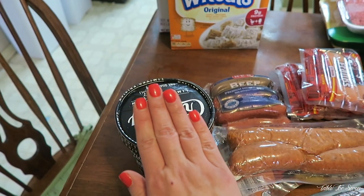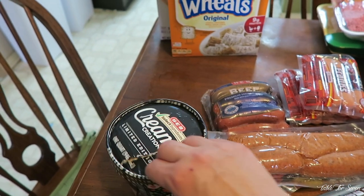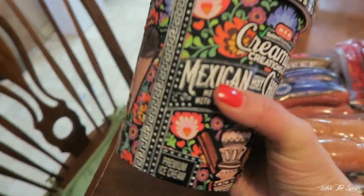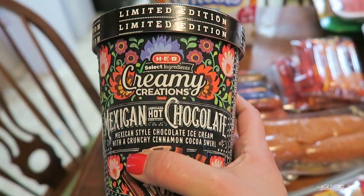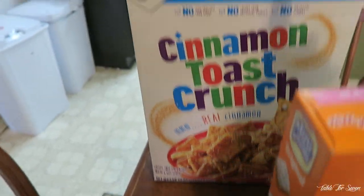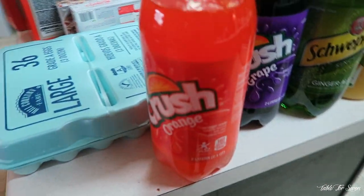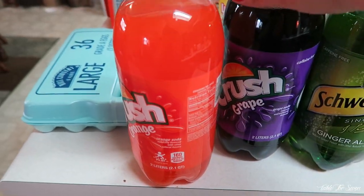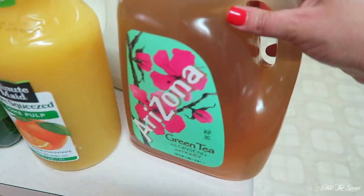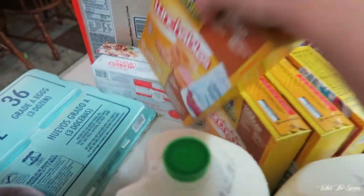I'm going to vlog this next item so I can quickly put it in the freezer — this, my friends, is the H-E-B brand of Mexican chocolate ice cream. Yum. We got some cereal — mini wheats and cinnamon toast crunch. We got some eggs. We got two bottles of the crushed soda, some ginger ale, some orange juice, some tea, two gallons of milk. We got the kids some Lunchables.